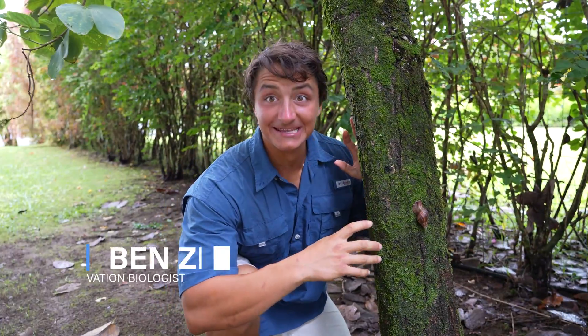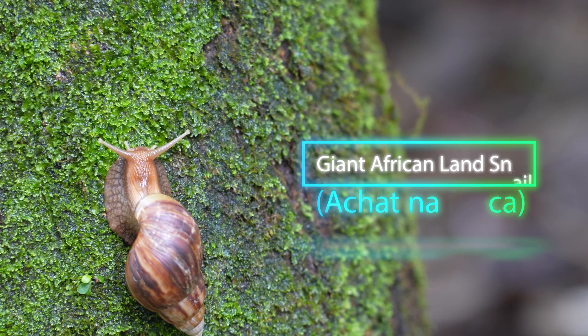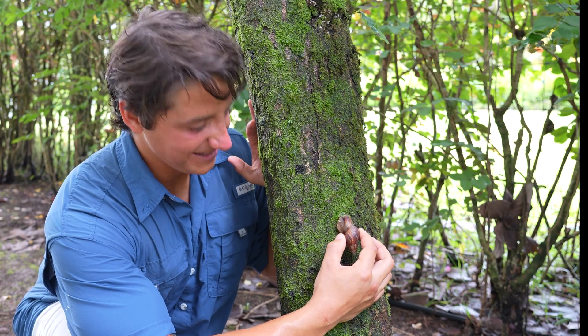Check this out — that thing is huge. This is what we're after. That is the giant African land snail. Let me go ahead and pick this thing up. We'll get it to a good filming location. It's huge.